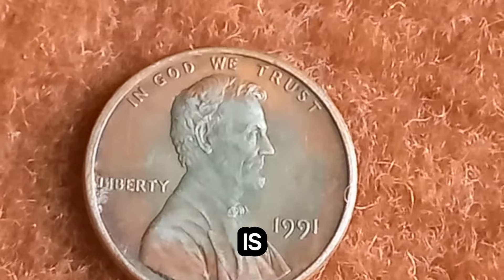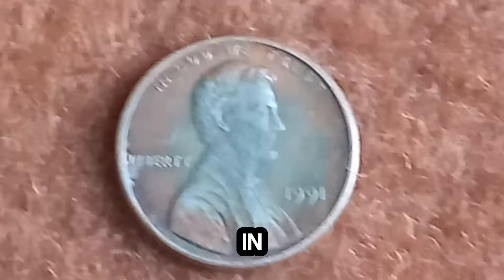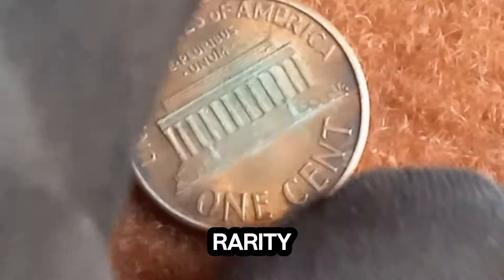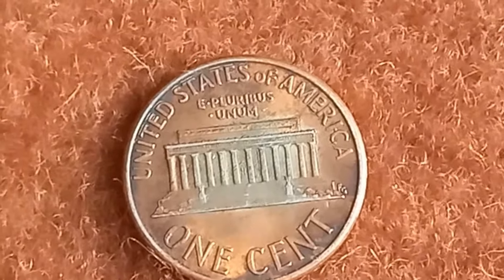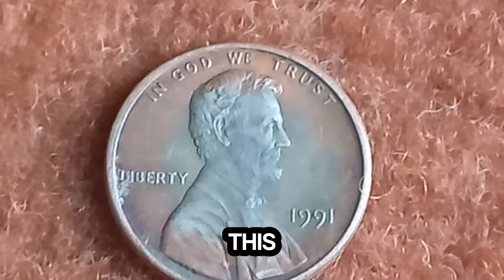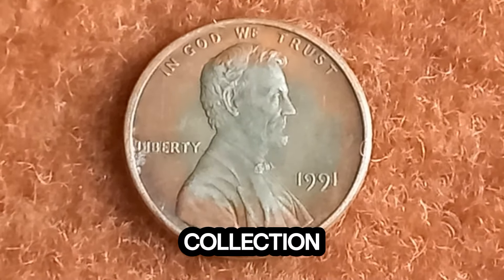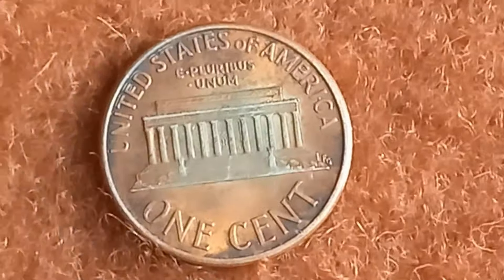To understand just how valuable this penny is, numismatic experts have meticulously assessed its condition and historical significance. As one appraiser noted: 'In all my years of appraising coins, I've never seen anything quite like this. The combination of the double die error and the pristine condition of the coin makes it an absolute rarity.' But just how much is this 1991 Lincoln penny worth? Brace yourselves — recent appraisals have valued this coin at a staggering $1.8 million. Since the news of this extraordinary discovery broke, coin collectors and enthusiasts from around the world have been buzzing with excitement.